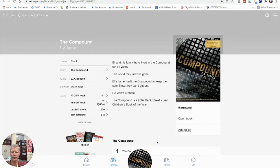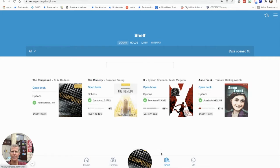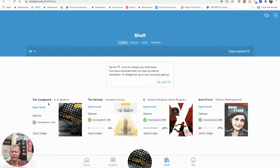Sora will also build a bookshelf for you. My bookshelf shows The Compound that I just downloaded, The Remedy, and it tells me about how far I am in each book. I'm also reading X and I'm at 81 percent — almost done — and I've got Anne Frank that I've only read 17 percent of. That's a little bit about how you can access Sora to get ebooks and audiobooks delivered right to your Chromebook or smart device. Happy reading!